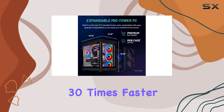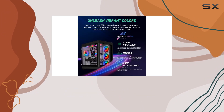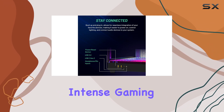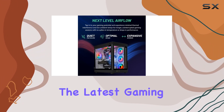The sleek Prism case houses a total of 9 ARGB fans along with a 360mm AIO cooler, keeping your system cool under pressure and maintaining peak performance even during intense gaming sessions. With Windows 11 Home 64-bit pre-installed, you're ready to jump into the latest gaming experiences with ease.